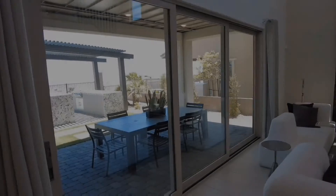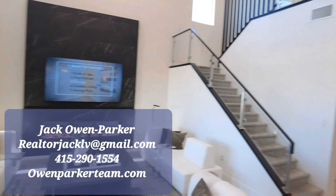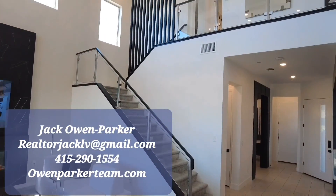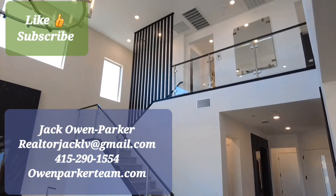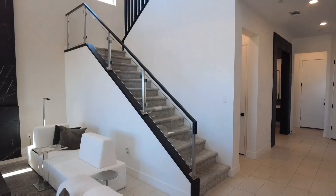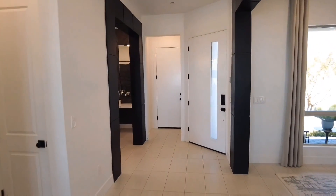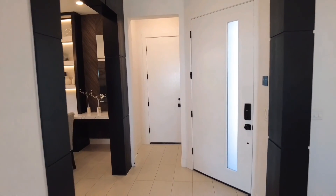That concludes this tour of this gorgeous home. This is Jack Owen Parker with the Owen Parker Real Estate Team. Thank you very much for watching my channel — please like and subscribe. If you're looking to purchase or sell your home, please reach out. Thank you very much, have a great day. Bye-bye.